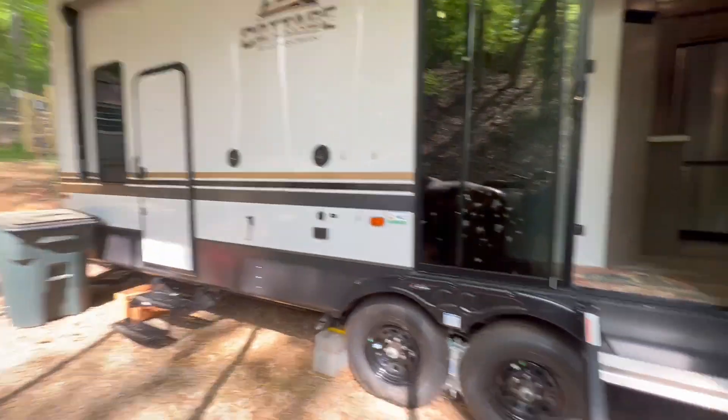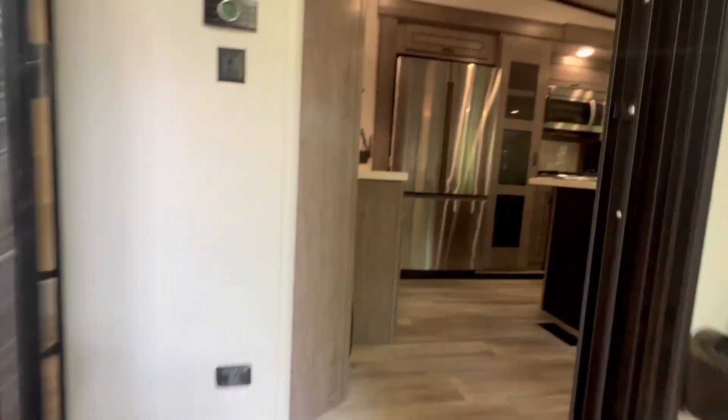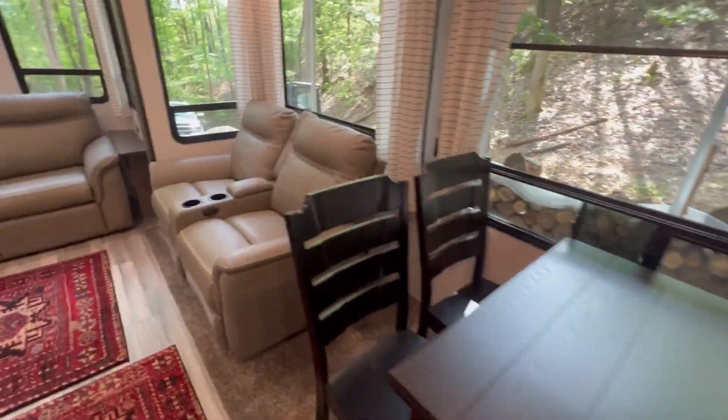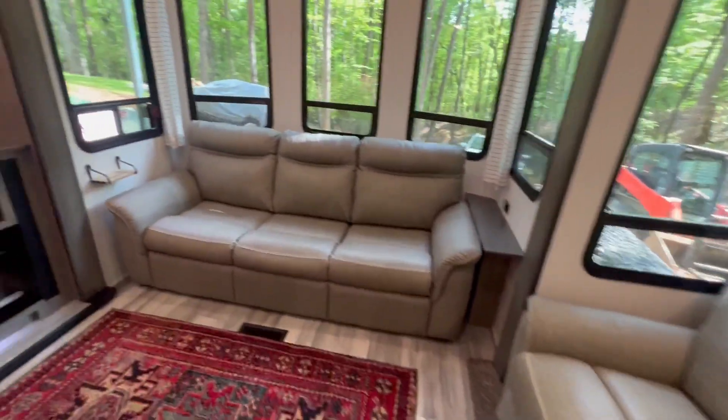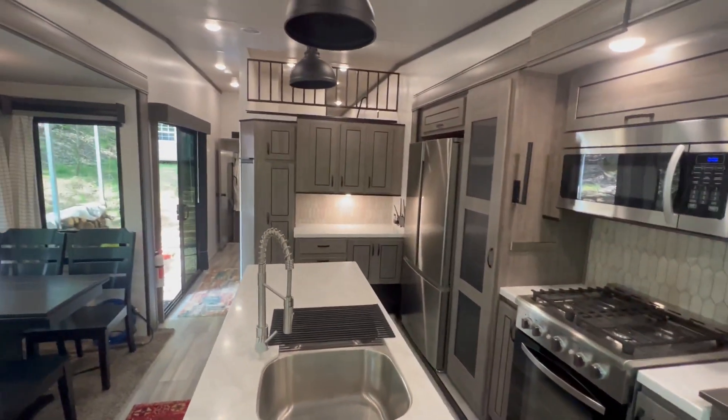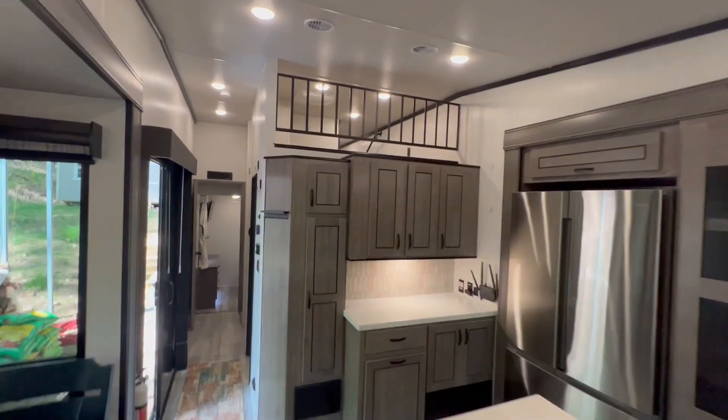Here's a look at the outside of the camper. Coming inside, we can see the nice living room — brand new couches, TV, stove, and a nice refrigerator. We can also see a loft up there.